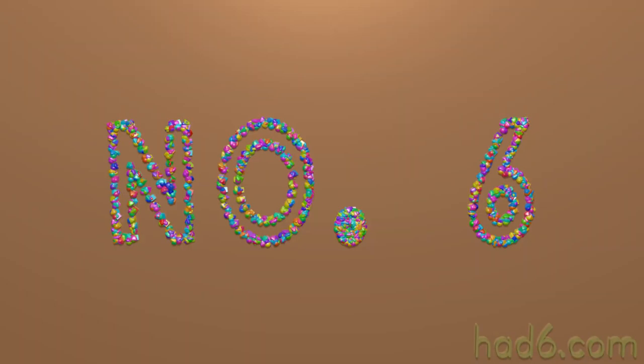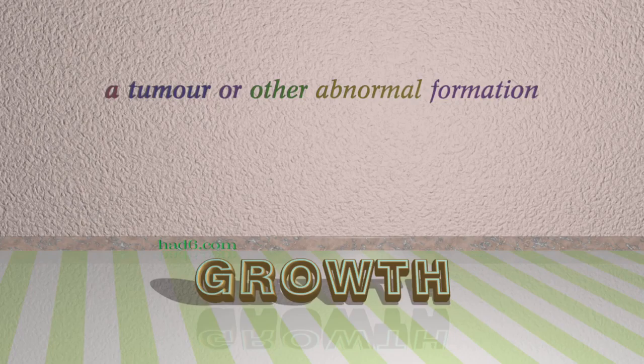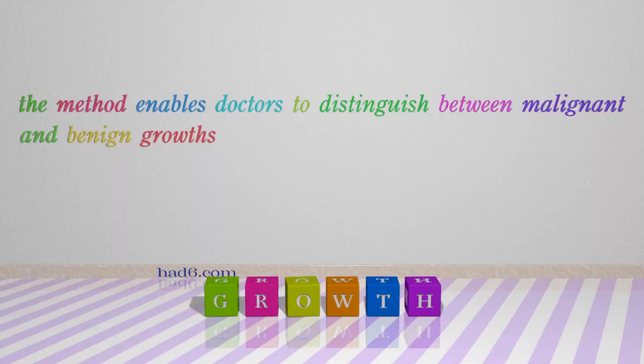Number 6: Growth. Which means a tumour or other abnormal formation. For example: The method enables doctors to distinguish between malignant and benign growths.